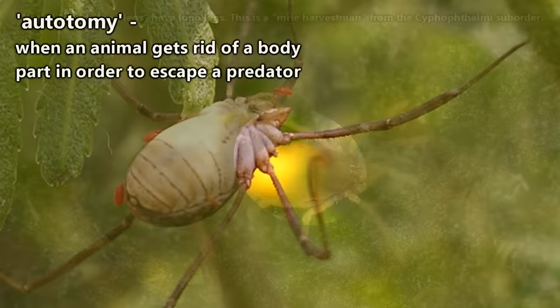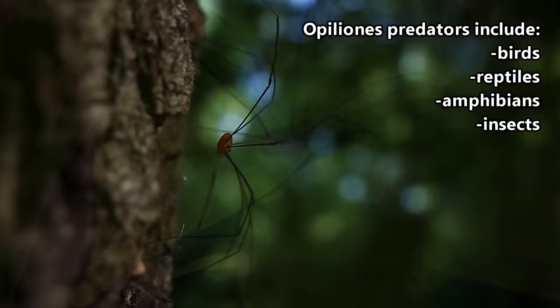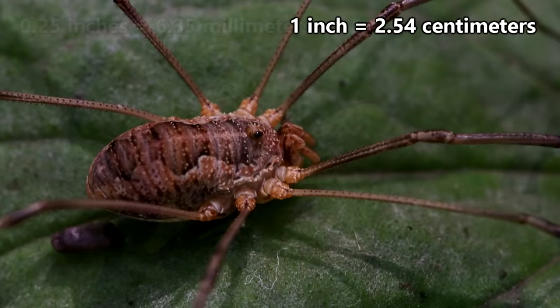Some predators who may be snatching daddy longlegs are birds, reptiles, amphibians, and insects such as wasps and ants. I can't really imagine why anything would try to eat something that has a quarter-inch body length and pegs for legs, but I suppose the nearly inch-long leg species probably offer better fare.